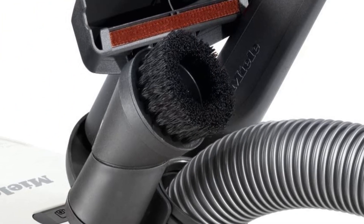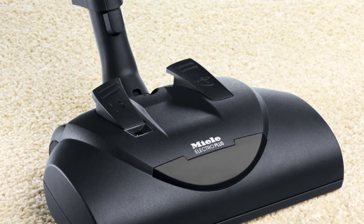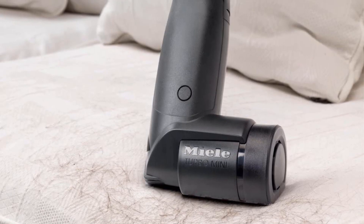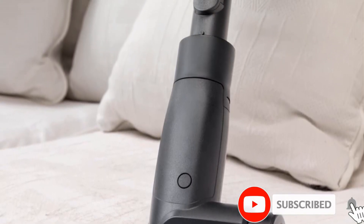Compared to its bigger brother, the C1 lacks an on-board tool storage compartment, doesn't feel quite as robust, and lacks a set of handle-mounted controls. However, for raw performance, there's very little difference between the two, with both the C1 and C3 using a powerful 1200-watt suction motor.